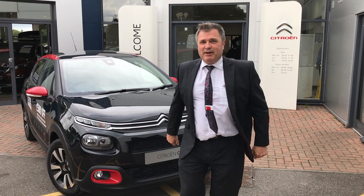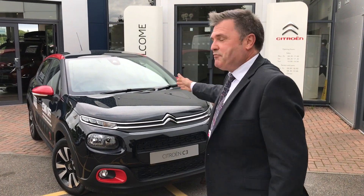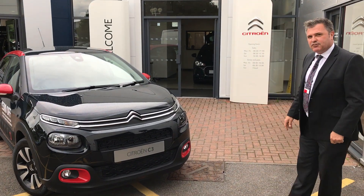Welcome to Snows Citroën Basingstoke. We've got it right here for you — the new C3. I'd like to show you what it's all about.